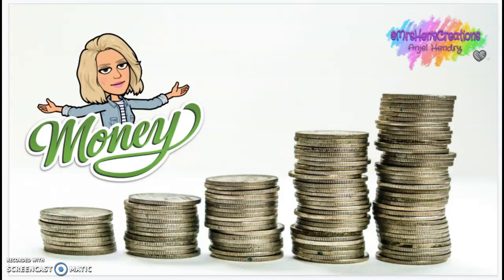Hey friends! So the other day we talked about money. We started talking about different coins, and so today we're going to learn another coin.